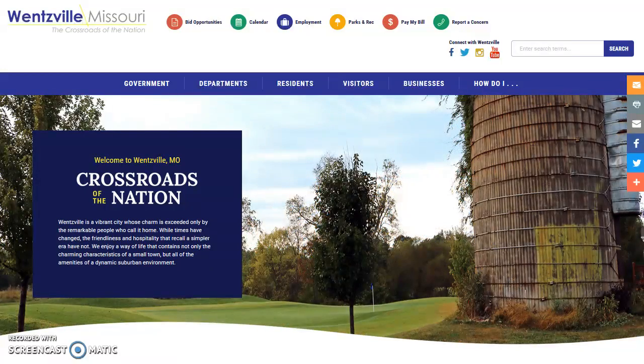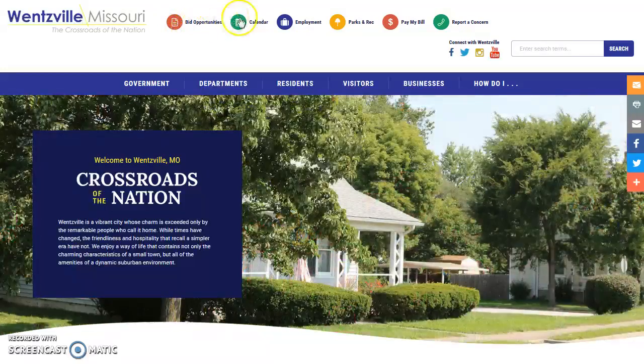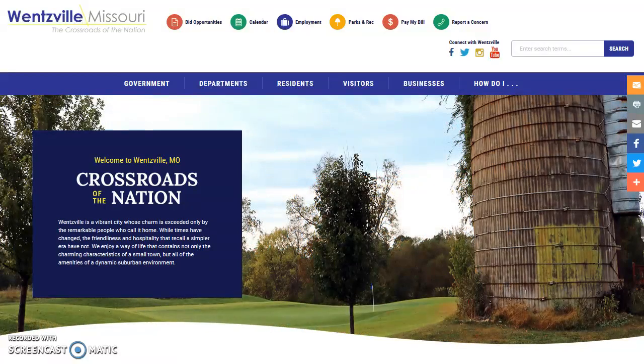So let's start at the top. The brightly colored icons at the top of each page provide one-click links to our most visited pages, including Bid Opportunities, The Calendar, Employment, Parks and Recreation, Pay My Bill, and Report a Concern. These quick links will take you directly where you need to go.